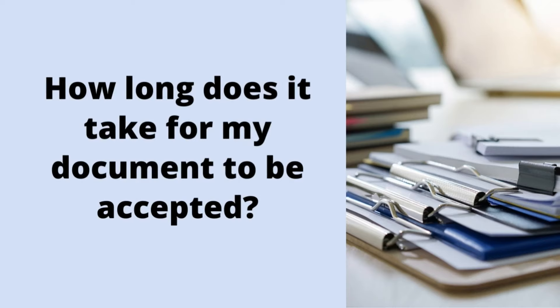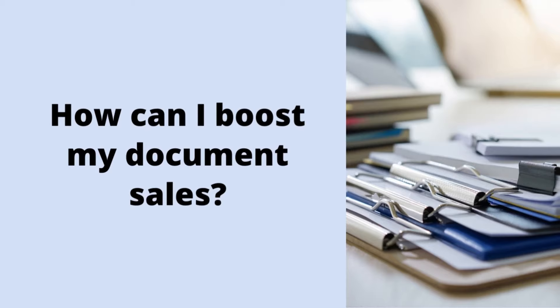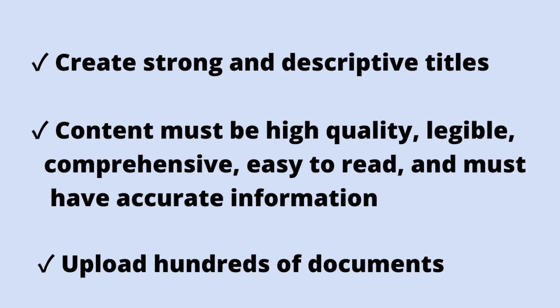Now that you know how to upload study documents in Study Pool, you might still have some questions. So for this part, I will answer frequently asked questions about selling documents. First, how long does it take for your document to be accepted? It usually takes 2 to 24 hours for the Study Pool team to review submitted documents. Second, do I need to be a tutor in Study Pool to upload a document? The answer is no — you can upload documents even if you're not a Study Pool tutor. Third, how can I boost my document sales? I have 3 tips: first, create strong and descriptive titles for each of your approved documents; second, your content must be high quality, legible, comprehensive, easy to read, and have accurate or valuable information; lastly, upload hundreds of documents, because the more documents approved, the higher the chances they can be viewed by students — hence, higher earnings for you.